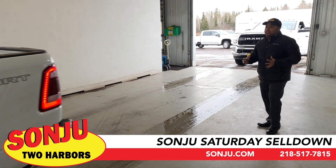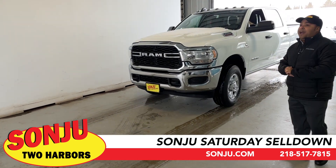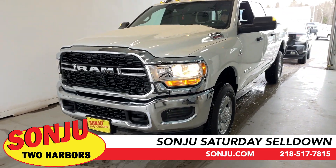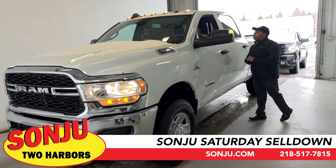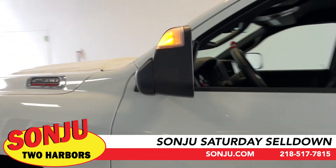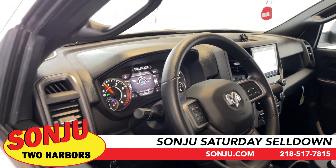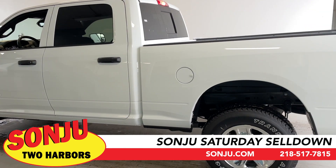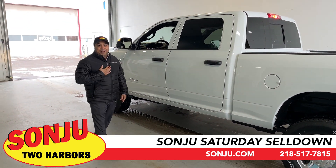Next we have some HDs here. I know some businesses are looking for heavy duty vehicles especially going into the end of the year. We have a turbo diesel 2500 — a Tradesman — which still has the bigger screen, climate control, and Android and Apple CarPlay so you're hands-free as required in Minnesota. This one is set up and ready to go, ready for a business, ready for a plow. Come in, ask for Megan — she's ready to show this to anybody.